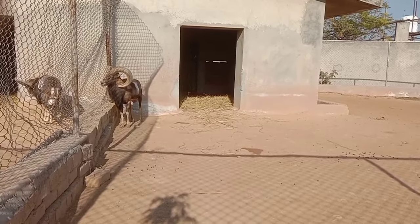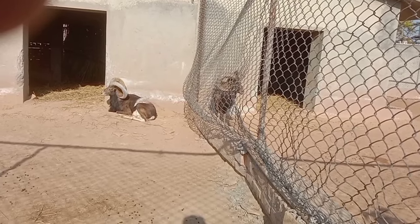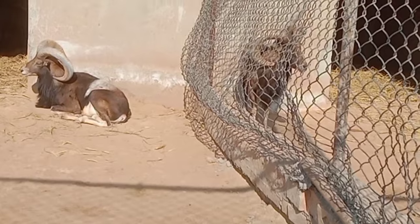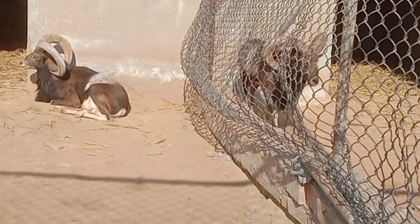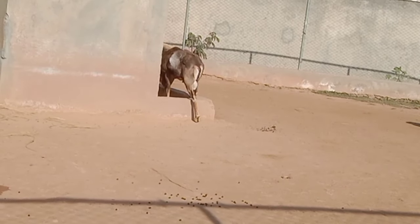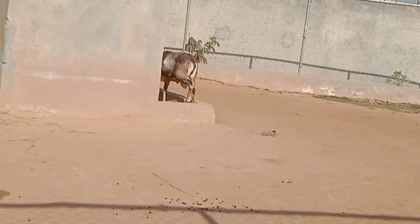Fertilization in urials: As in other mammals, fertilization in urials occurs internally. After mating, the fertilized egg develops within the female's uterus, eventually leading to the birth of a live young.